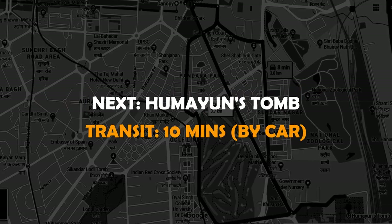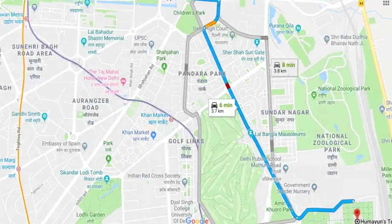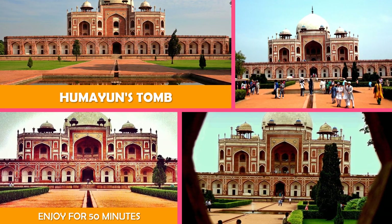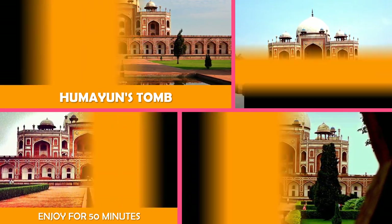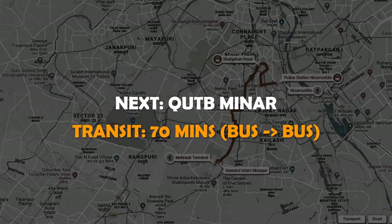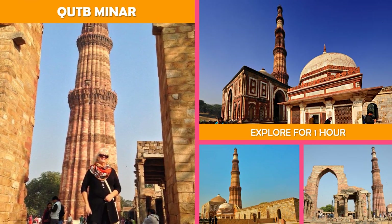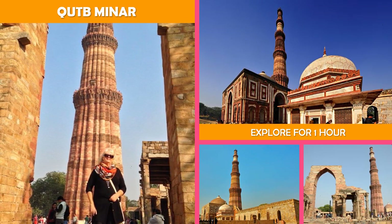An imposing Arc de Triomphe style gate commemorating the Indian soldiers killed in the First World War. Then on to Humayun's Tomb — an opulent red sandstone tomb of Mughal Emperor Humayun, built in 1572 and surrounded by formal gardens. Next, Qutb Minar: a 73-meter tapering tower built in 1193 by Qutbuddin Aibak after the defeat of Delhi's last Hindu kingdom.